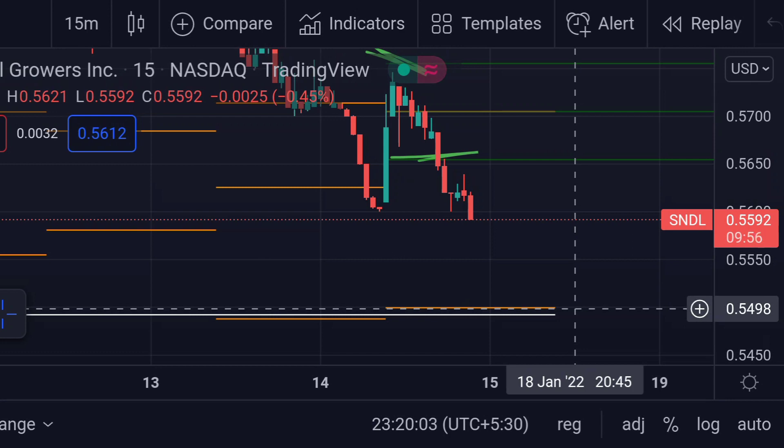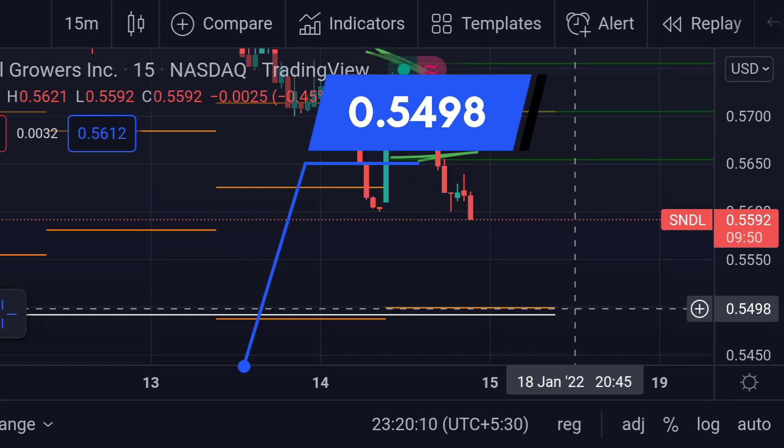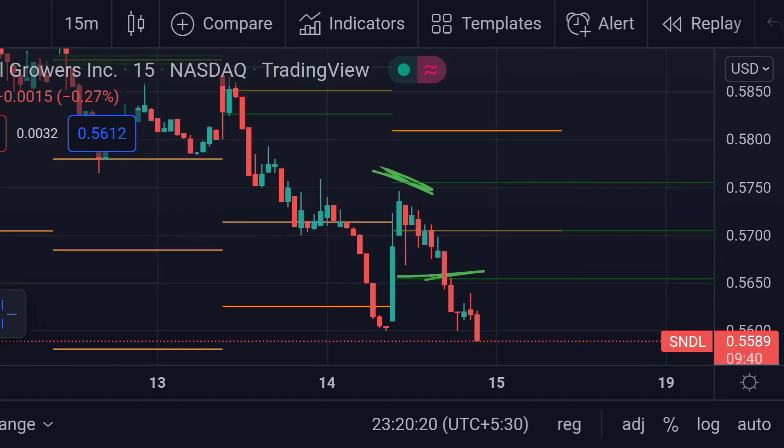The next major support for Sundial Growers is this area, which consists of a weekly support level as well as a second support line — the orange and white lines — which is around 0.5498. On the other hand, if the price rebounds from here, we can expect a strong resistance.